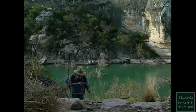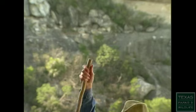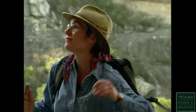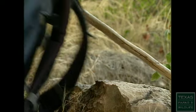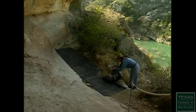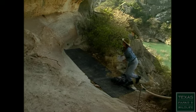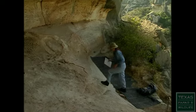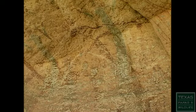Carolyn Boyd first came to the Lower Pecos in the late 1980s. She was working professionally as an artist, and came out because she was curious about the oldest art in the state. She began doing sketches of the rock art, and what she saw was that rather than being just a random collection of images, there were compositions — planned paintings, murals. And everything she was reading was contrary to that.